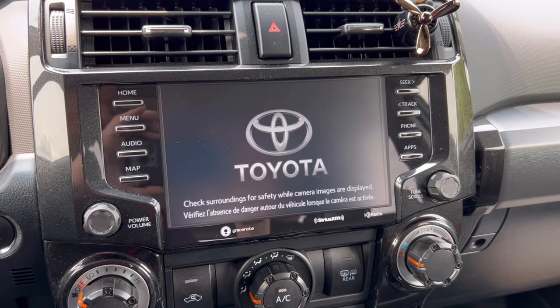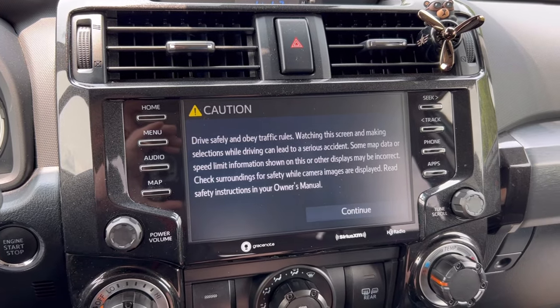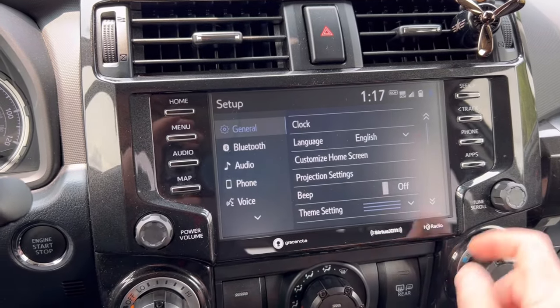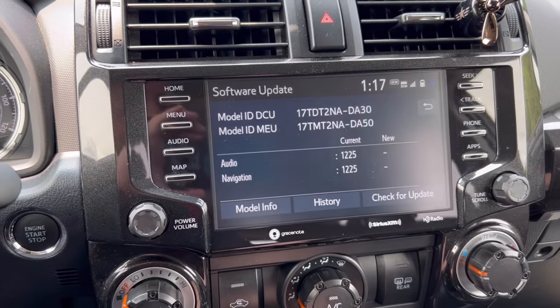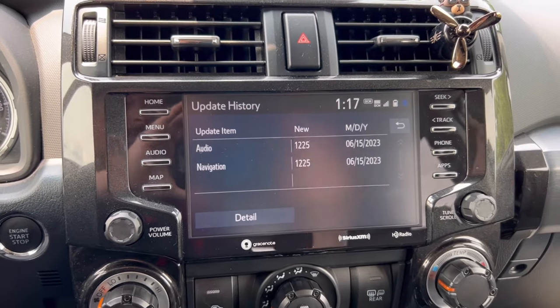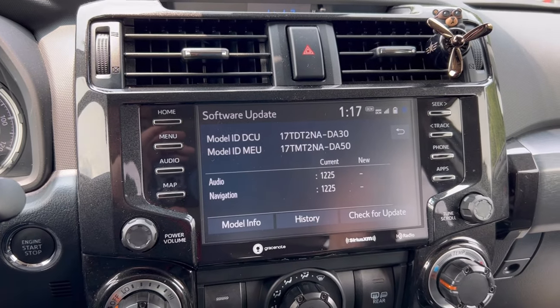I'll show you guys in a second how you can confirm that everything went according to plan. Press continue, and now again go to Menu, Setup, Software Update — and check this out. You can see today's date right there, which confirms that our software update was performed as planned. And there you have it — this is how you do a software update on your radio.